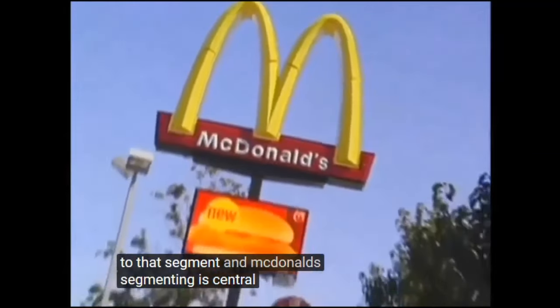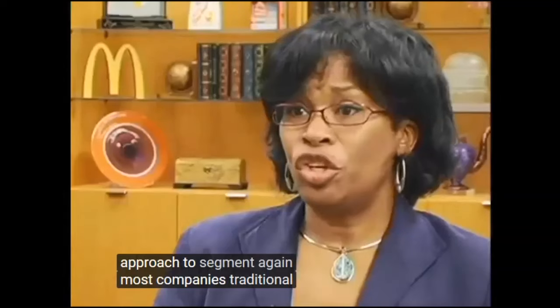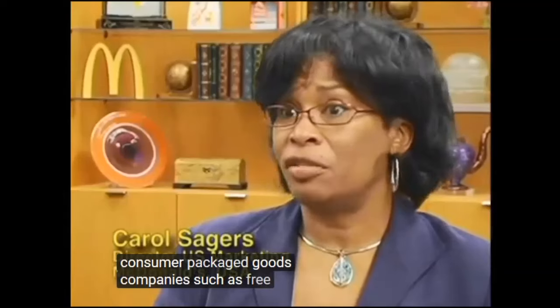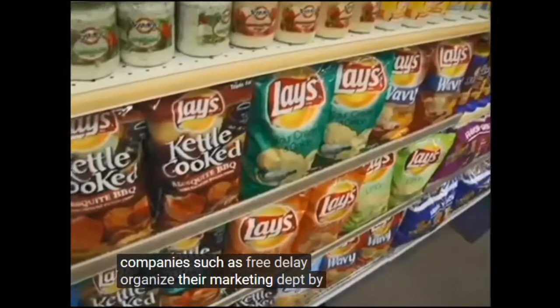At McDonald's, segmenting is central to their marketing strategy. But the burger giant takes a different approach to segmenting than most companies. Traditional consumer packaged goods companies, such as Frito-Lay, organize their marketing department by brand.